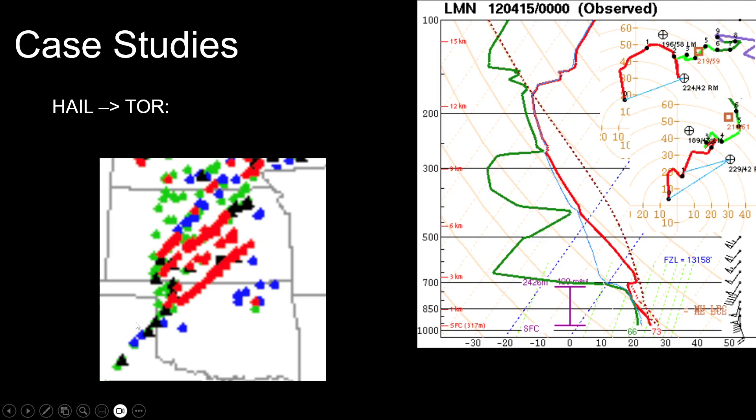In a true Great Plains outbreak scenario, you're generally moving from an environment a little more favorable for hail — with weaker low-level shear, weaker storm-relative inflow, maybe higher LCLs and some CINH — and slowly progressing toward one more tornado-supportive. As supercells really get going and start producing consecutive tornadoes, that strong storm-relative inflow, strong low-level shear, and strong low-level buoyancy start to hinder hail potential. It's kind of a yin-yang relationship: if we're favorable for hail, we're generally a lot less favorable for tornadoes, and once we get really favorable for tornadoes, hail growth might shut off almost completely.